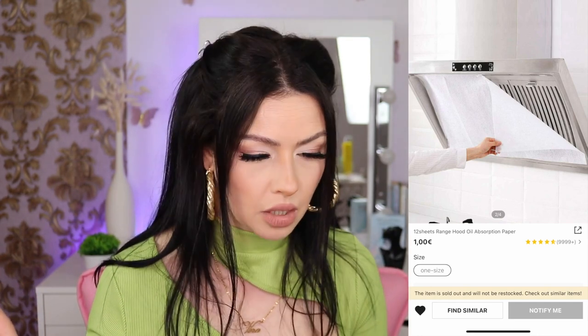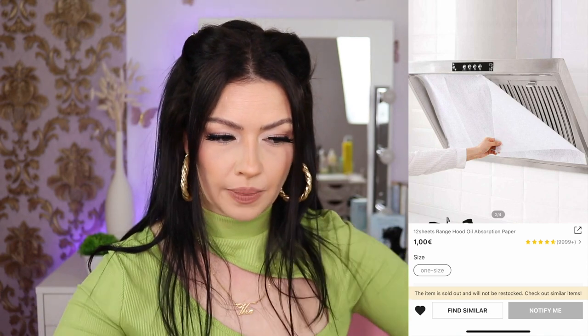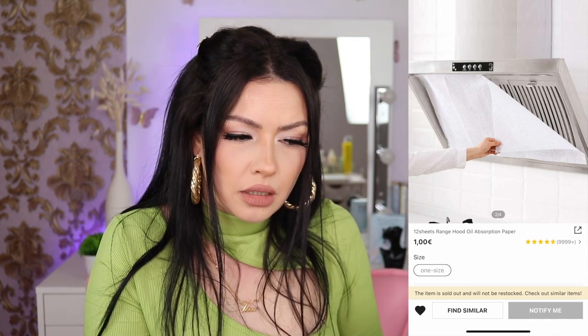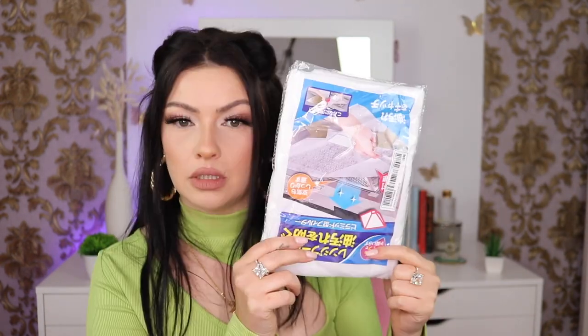Last random item: range hood oil filter paper for the extractor above the stove. It was one euro and I paid eighty cents — came with twelve sheets. Very random adult purchase but hey, being an adult is so much fun!